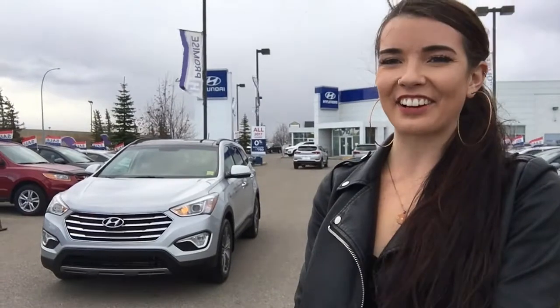Hey everyone! I'm Alyssa here at Crowfoot Hyundai, and on this crazy windy stormy day I'll be walking you through this 2013 Hyundai Santa Fe XL Limited in Circuit Silver. Let's get started.